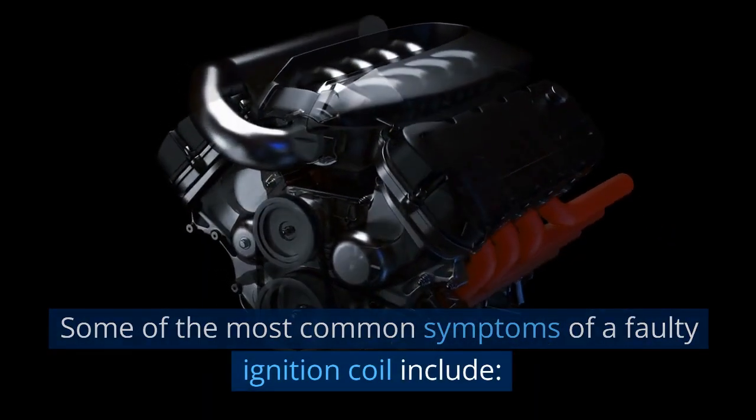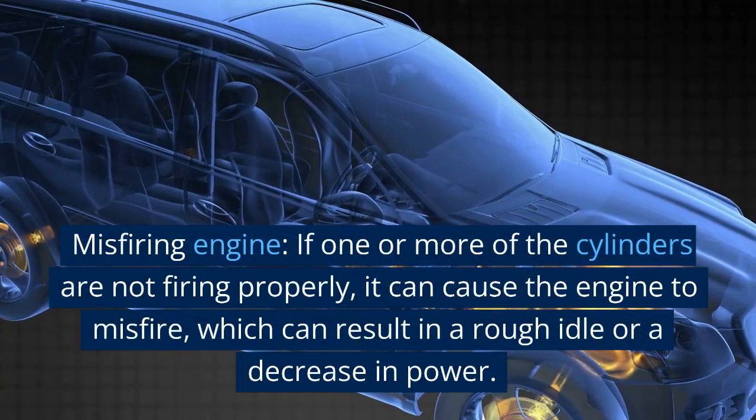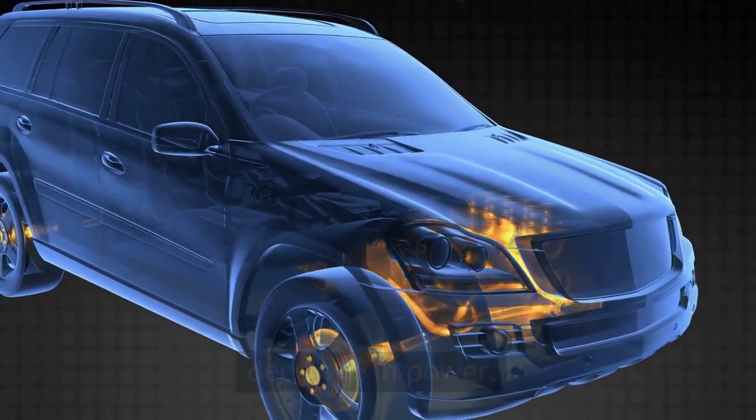Some of the most common symptoms of a faulty ignition coil include a misfiring engine. If one or more of the cylinders are not firing properly, it can cause the engine to misfire, which can result in a rough idle or a decrease in power.